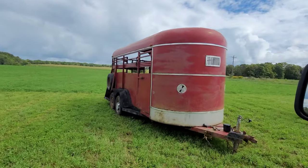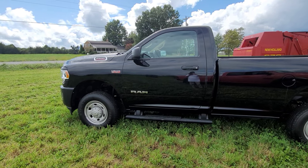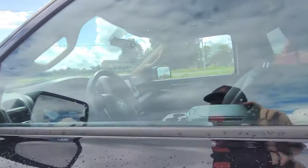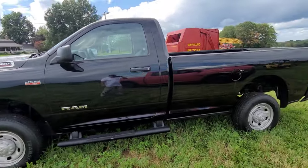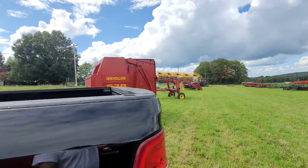Cattle trailer. He's got a 2019 Ram with the Hemi 6.4 liter, three-quarter ton, long bed, and 11,000 miles on it. Can't wait to see what this sucker goes for. Got a New Holland 678 round baler.